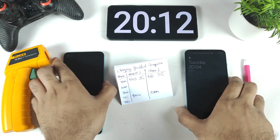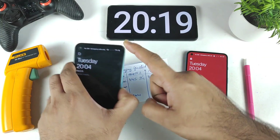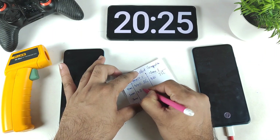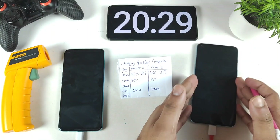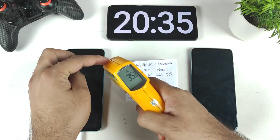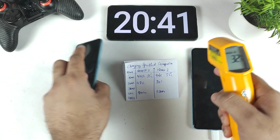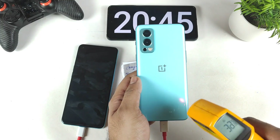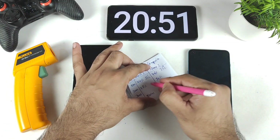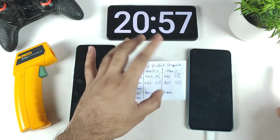At exactly 20 minutes, the OnePlus Nord 2 has charged to 80% and the OnePlus Nord CE 2 to 78% — a consistent 2% difference throughout the test. Temperatures are 35.6°C and 35.4°C respectively on the back, with my room temperature at 29°C and no AC or cooler running. Both phones are maintaining the same temperature of around 35°C.